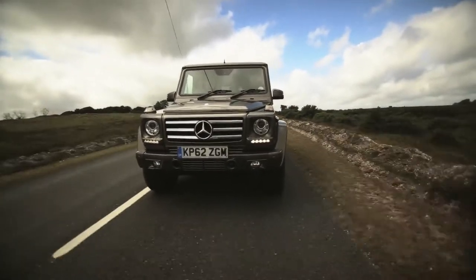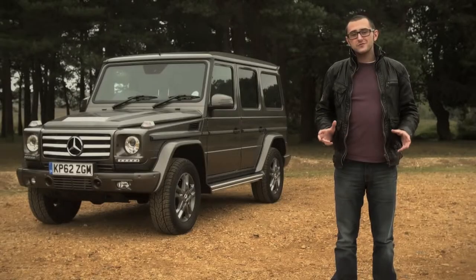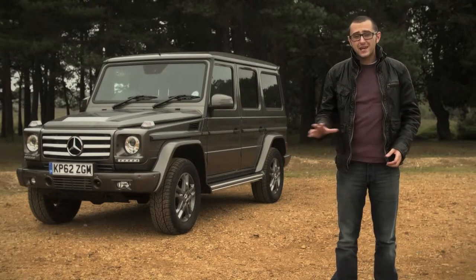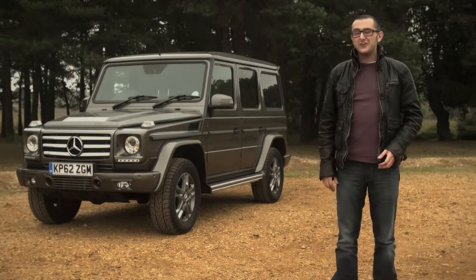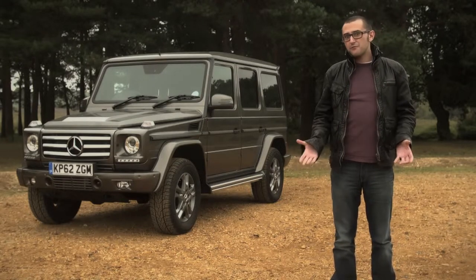The Mercedes Geländewagen, or cross-country vehicle, has been on the road since the late 70s. And while it's been there, it's seen decades of automotive design go by and thought, "nah, I look good as it is," and then just carried on with its day.